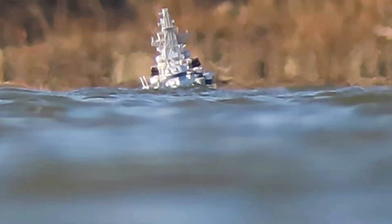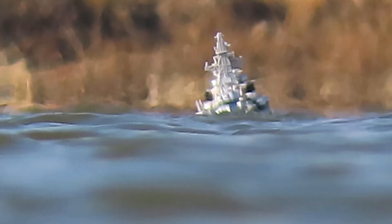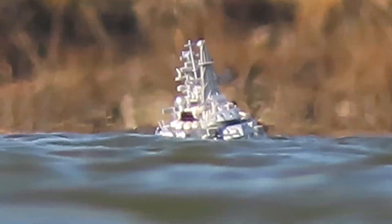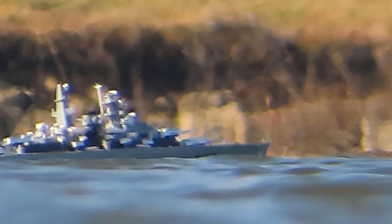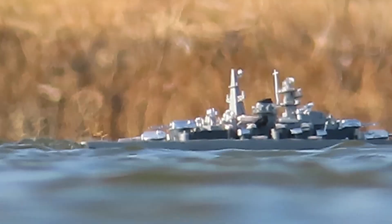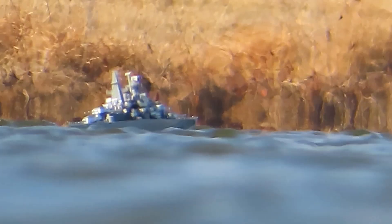Here is the battleship approaching 300 feet from the viewer. And here it is traveling beyond 300 feet.